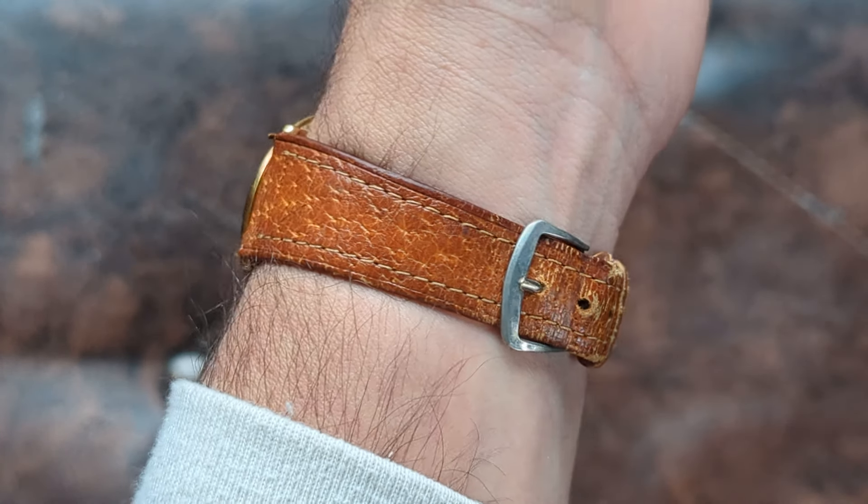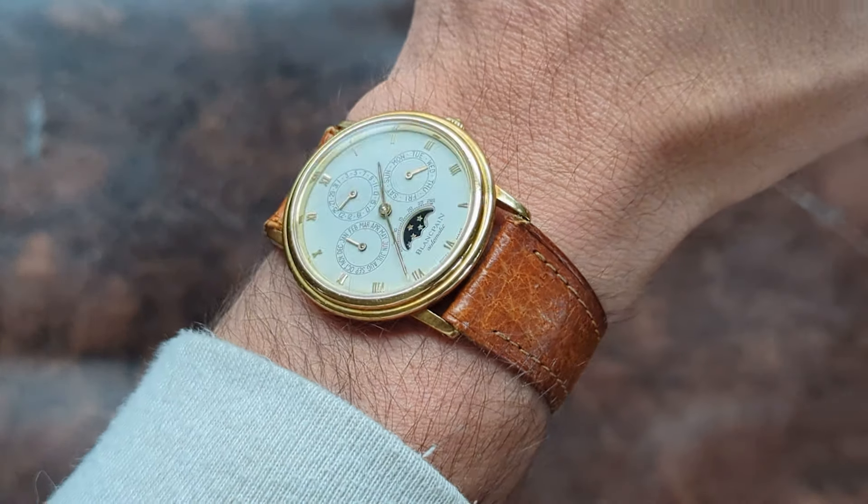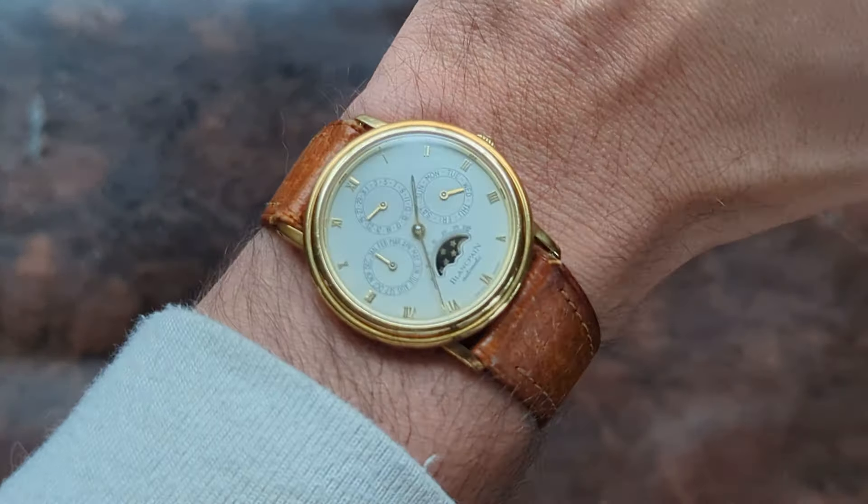Today's watch is the Blancpain 5395. A little bit of history: Blancpain is the oldest watch manufacturer in history. They did stop for a bit, which allows Vacheron to claim the moniker of being the oldest watchmaking house in continuous production. Blancpain stopped around the mid-20th century and was revived in the early 1980s. The 1980s represented a release of six masterpieces by Blancpain, this being one of them.